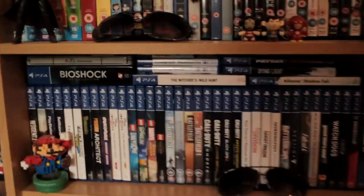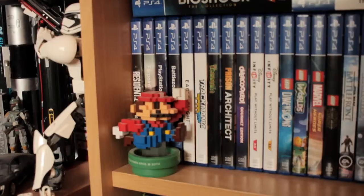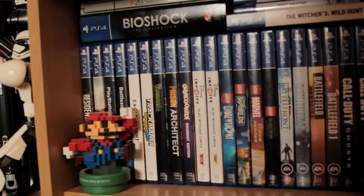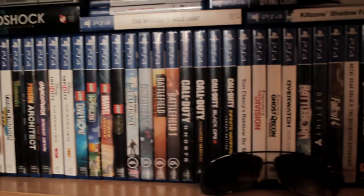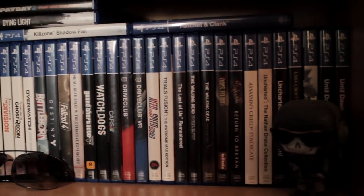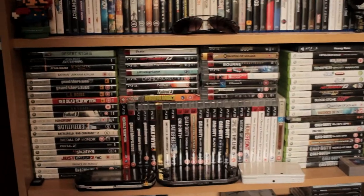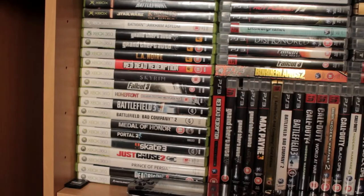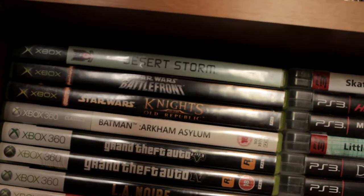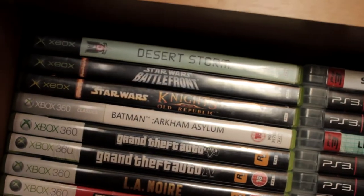Moving down to the games — the PS4 games specifically over here. There's Mario — I know it's not really PlayStation-themed, I just thought he added some nice colour to the shelf. Quite a few Call of Duty's there, because I actually don't mind Call of Duty that much. And Ghost, the first one.